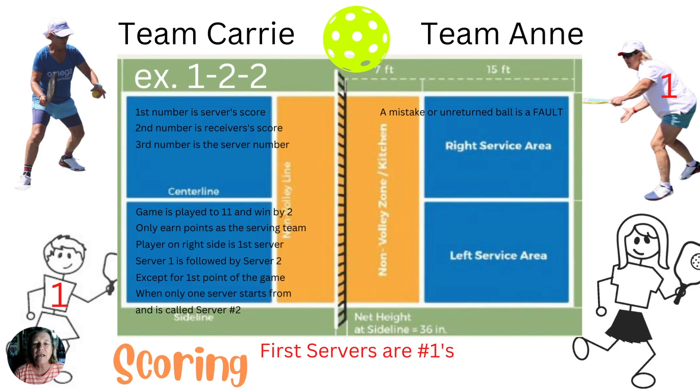For your information, the word "fault" in pickleball means a mistake or an unreturned ball. Compared to tennis, where a fault is a missed serve. So sometimes those two words get mixed up. In pickleball you only get one chance to serve, unlike two times in tennis.